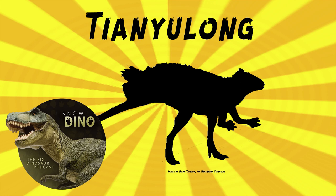Heterodontosaurids get their name because they have different teeth — that's literally what it means. Hetero is 'different' and dont is 'teeth': different teeth lizards. And then 'saurus' because everything ends in saurus.